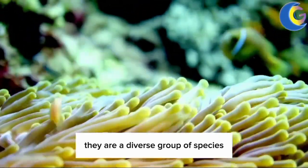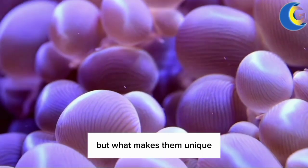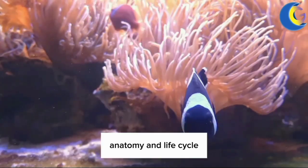They are a diverse group of species, with over 1,000 known varieties populating our oceans. But what makes them unique? Let's embark on a deep exploration of their biology, anatomy, and life cycle.